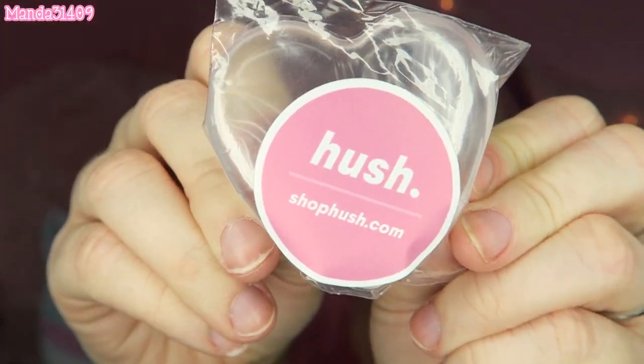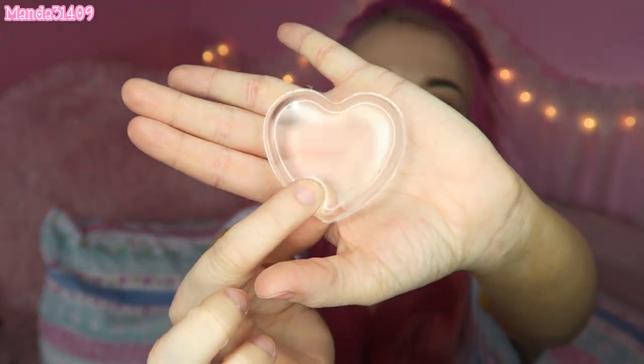There's also a cute sticker that just says 'Hush, shophush.com' in pink. You guys have seen those silicone sponges that you apply foundation with — I got one before but didn't like it because it was hard to get in the corners of my nose. This one is heart-shaped, and I feel like that little crevice will really help get right in there by the nose.